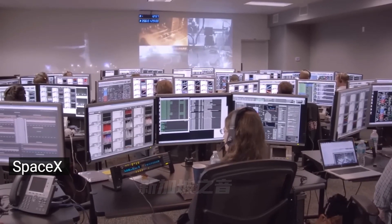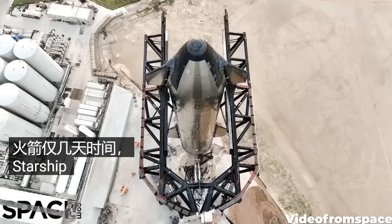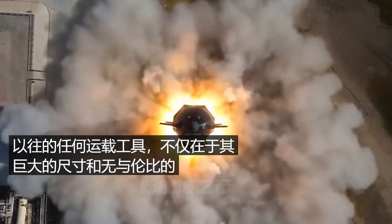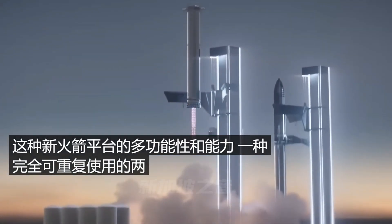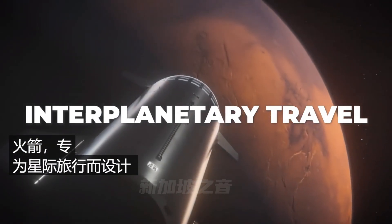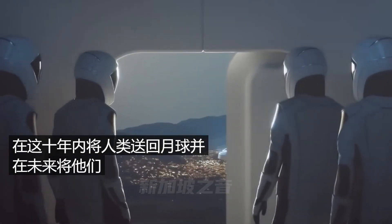SpaceX is now just days away from making their first attempt to launch the biggest and most powerful rocket in the history of human spaceflight. The Starship is unlike any vehicle that has come before, not just in its colossal size and unmatched raw power, but in the versatility and capability of this new rocket platform — a fully reusable two-stage super heavy lift rocket specifically designed for interplanetary travel. This is the ship that will return human beings to the moon this decade and send them to Mars in the future.